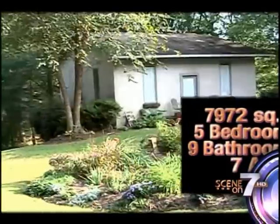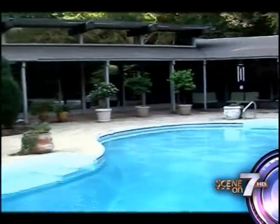Let's take a look at the home specs: nearly 8,000 square feet, five bedrooms, nine bathrooms on seven pristine acres. There is a lot more, but first the story behind the structure.